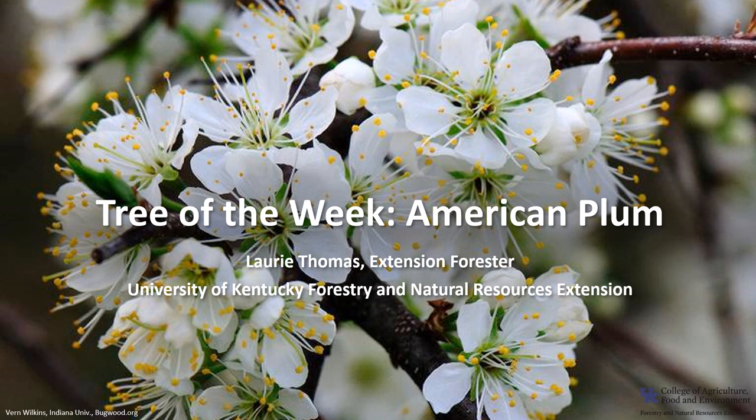I'm Laurie Thomas with the University of Kentucky Forestry and Natural Resources Extension, and I'm here with the tree of the week: the American plum.